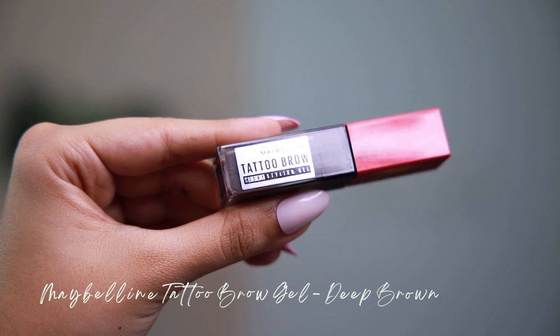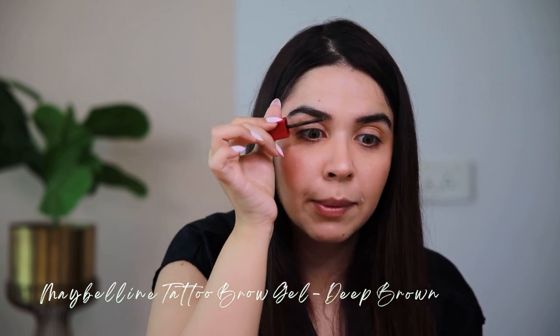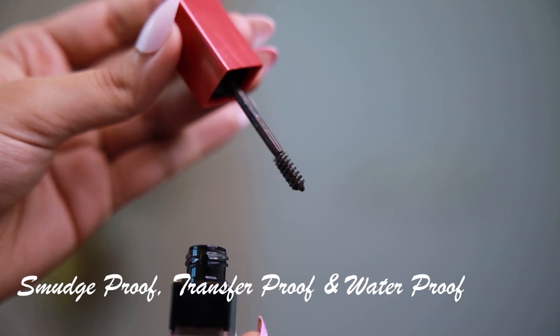To finish up the eyebrows, I'm going to use the Maybelline Tattoo Brow Gel. It's very, very easy to use. My whole ideology of going in fearlessly is motivating me — there's so much more to do in life, and I'm very excited for this whole year to be full of trips. This comes in four different shades, and the two-way mini brush — I'm using the lighter side for the finishing touches. It can give you a fluffy look, a natural look, whatever you want, because it sculpts and defines so perfectly. The shade I'm using is Deep Brown.